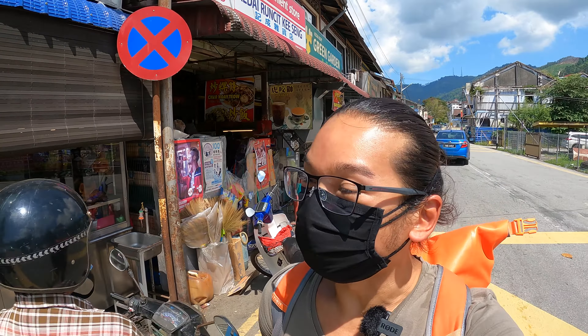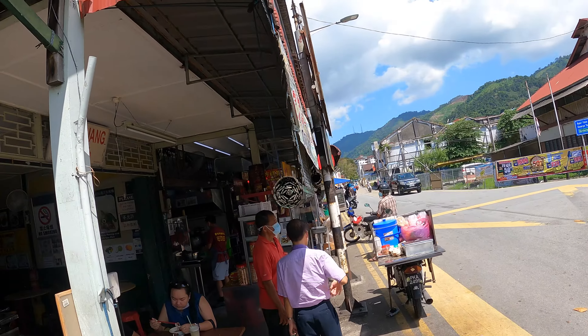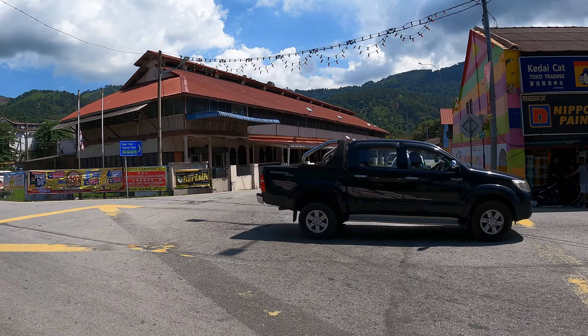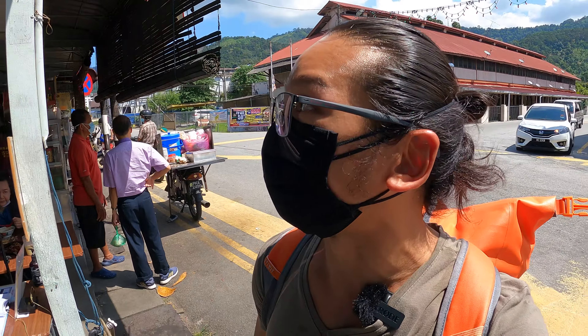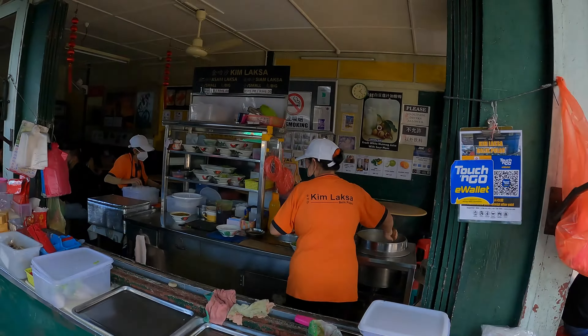My sister asked me to come try this place called Kim Laksa, something very famous in Penang. I can see that it's very popular — it's at this very small corner. If you go from that side, you're back to Paya Terobong. If you are visiting any durian farm in Penang, you definitely must come and try the laksa over here and the nutmeg juice. It's called Kim Laksa.